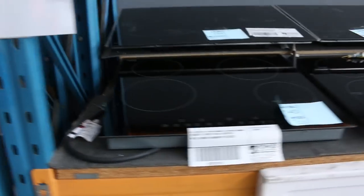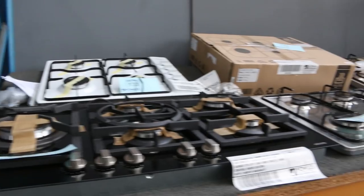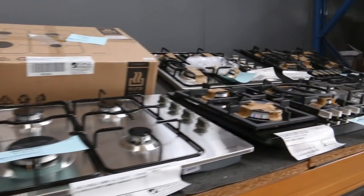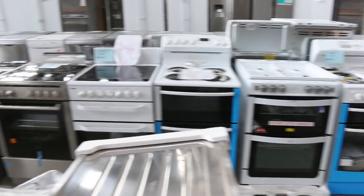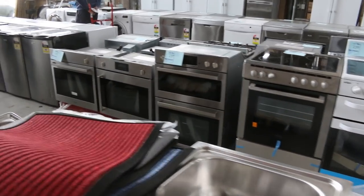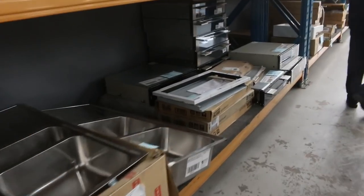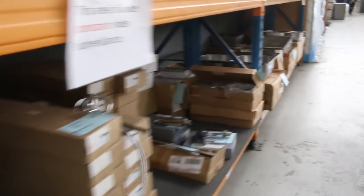Induction cooktops — some beautiful looking induction cooktops. This is also a delivery from Euro, and you're going to be a third of the retail on all of these. Really nice cooking appliances. Loads of freestanders in 540ml, 600ml and 900ml, as well as some double ovens, single ovens, bar fridges, and heaps of glass-front fridges — single and double door glass-front fridges.